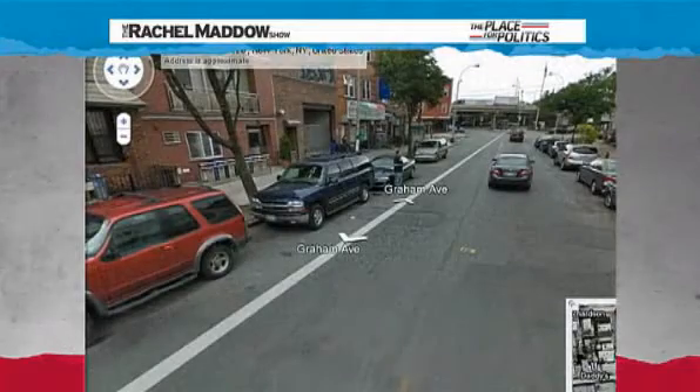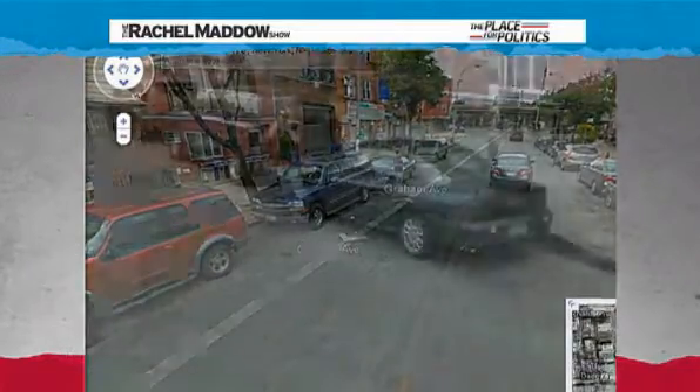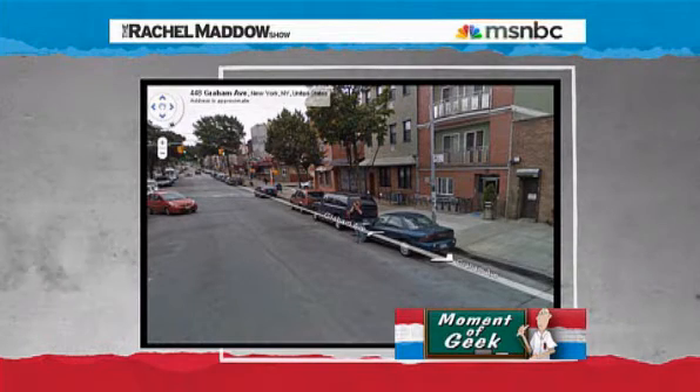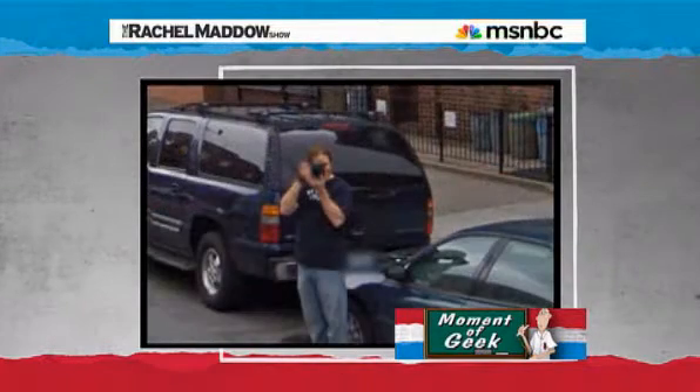But now, sure enough, looking at Graham Avenue in Brooklyn, there is Will Femia — aka on Twitter, Will It Work — there he is photographing the Google car as it photographs him.